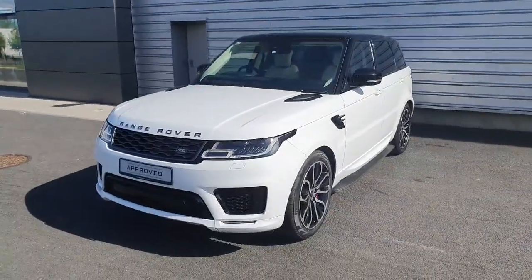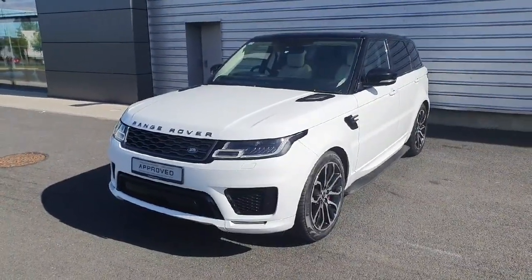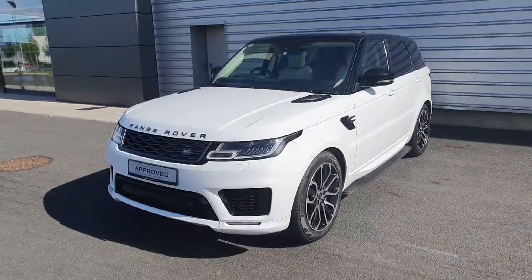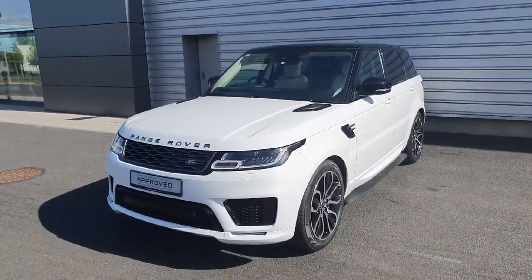If you are interested in test driving or viewing this absolutely stunning Fuji White Range Rover Sport, please don't hesitate to contact us by phone at 018701440 or online at jodafee.ie.